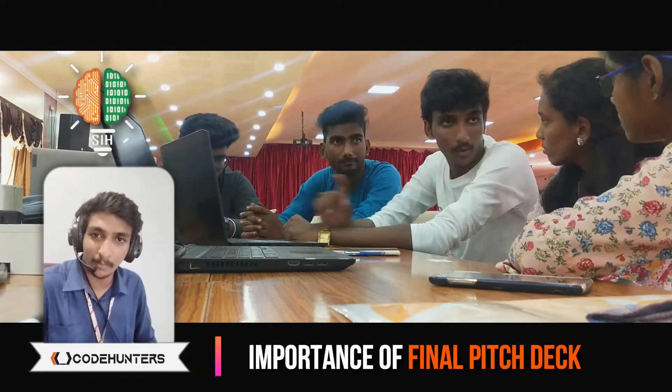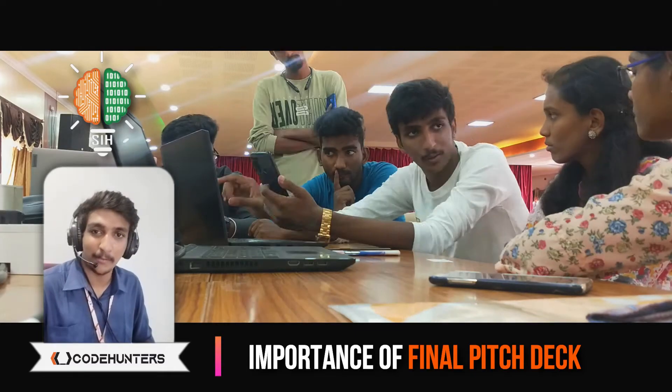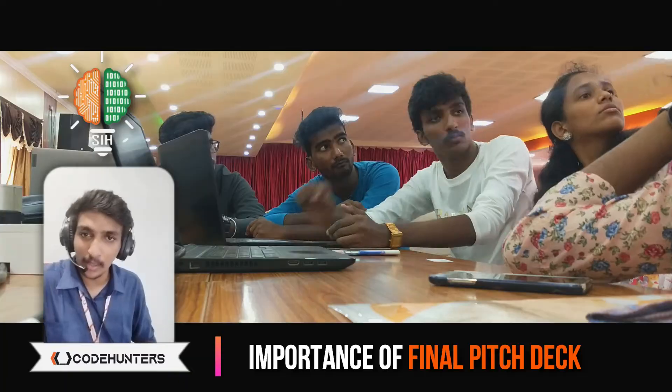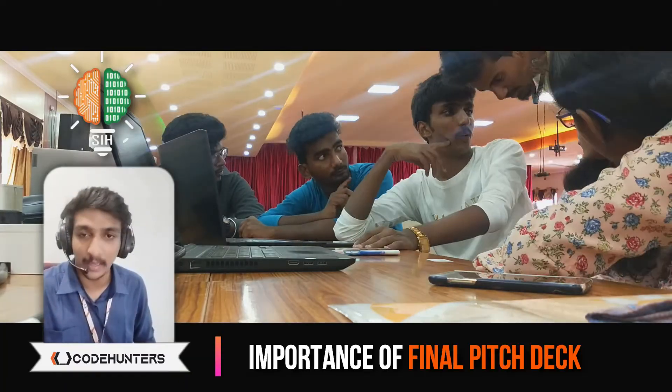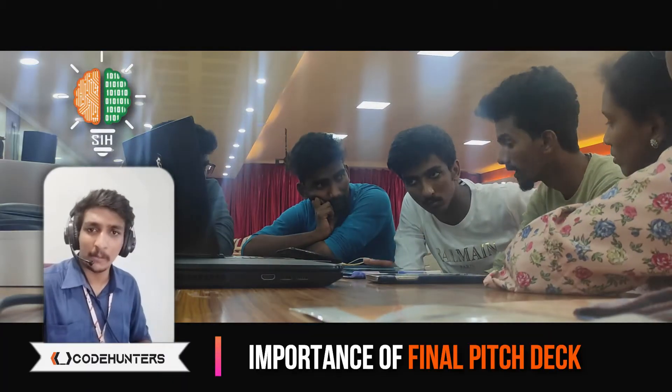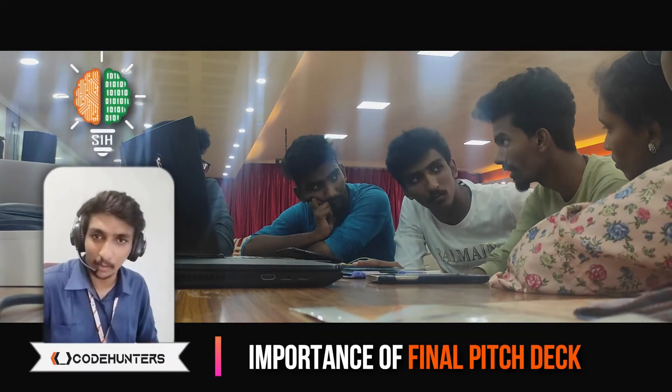Just as how much the product demo is important, the final presentation is even more important — how you are presenting your product, how you are showing your problem, displaying the solution, the business perspective and everything. So having a final pitch deck is something very crucial.